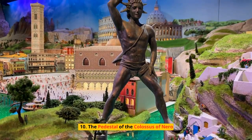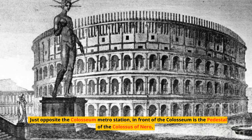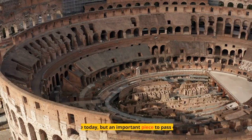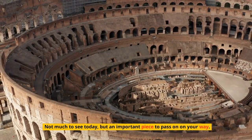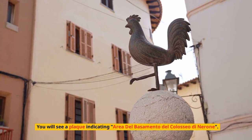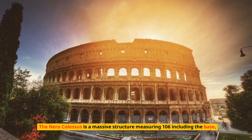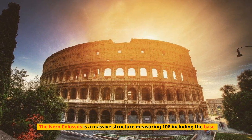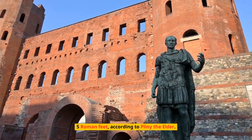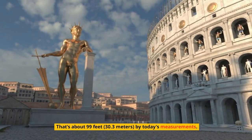Number 10: The Pedestal of the Colossus of Nero. Just opposite the Colosseum metro station, in front of the Colosseum, is the Pedestal of the Colossus of Nero. Not much to see today, but an important piece to pass on your way. You will see a plaque indicating the area of the base of the Colossus of Nero. The Nero Colossus is a massive structure measuring 106.5 Roman feet, according to Pliny the Elder — that's about 99 feet, or 30.3 meters, by today's measurements.